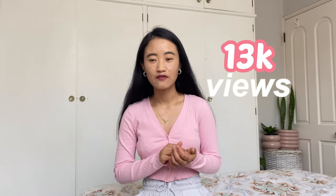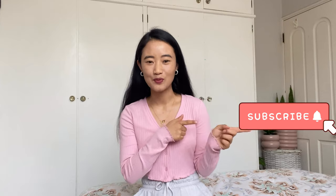Hey guys, namaste, welcome or welcome back to my channel. My name is Shristi, and if you are new to this channel, you are also very welcome. Thank you so much for clicking this video. On today's video I'm going to be doing an AliExpress haul. I got around 13k views on my previous AliExpress haul, so I'm pretty excited for this haul too. Please make sure you subscribe to my channel and hit the bell icon so you don't miss my videos.